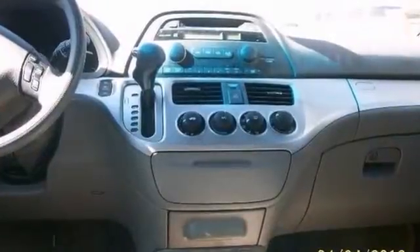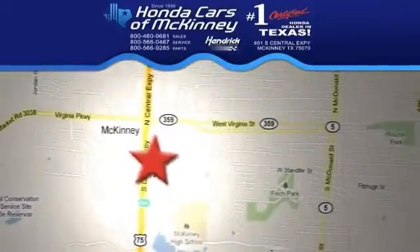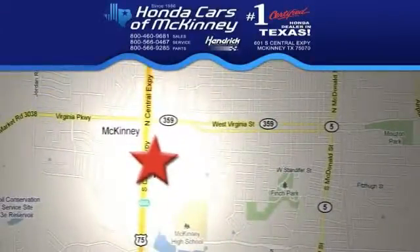Come on out and take it for a test drive. Stop in today — we're conveniently located on Highway 75 northbound, exit 40A, in McKinney.